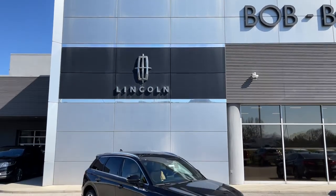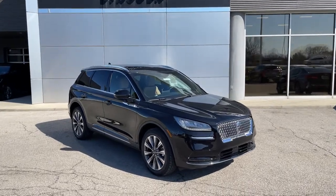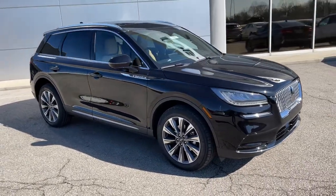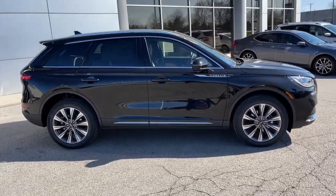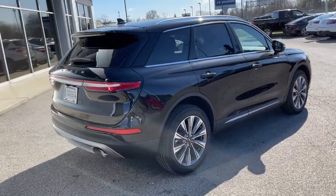Check out this 2021 Lincoln Corsair. Follow your heart's desire in this sleek, bold Corsair. Wrap yourself in the luxury of its premium interior, feel the security of its driver-assist safety tech, and enjoy the capability and convenience of this can-do SUV.